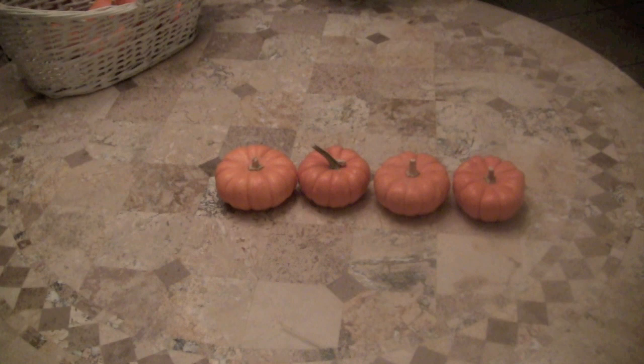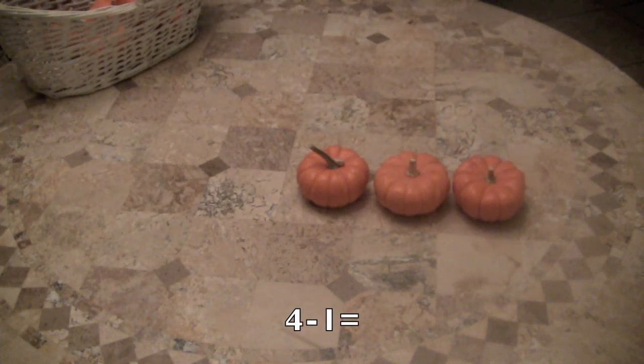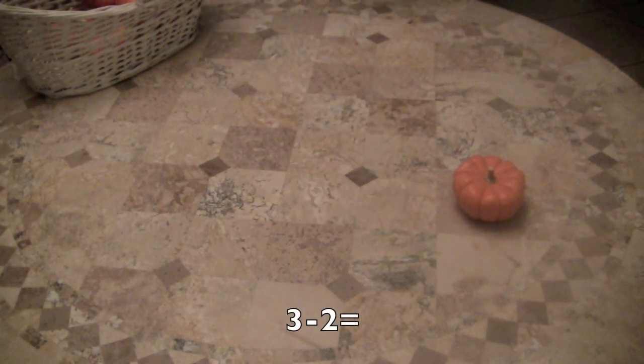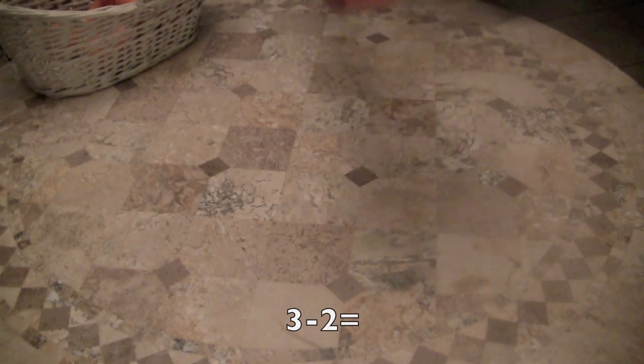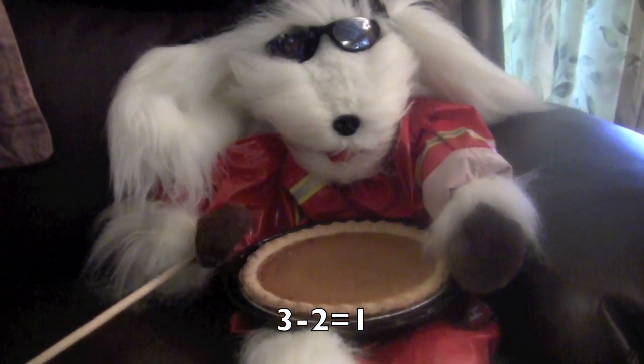Now let's try another one. I'm going to take away one pumpkin and let's see if you can figure that out. So we had four minus one pumpkin equals how many? Yes — three. Now let's try another one. I'm going to take away two pumpkins from those three pumpkins. So three take away two pumpkins equals how many pumpkins left for that pumpkin pie? And it's one. Good job on the math.